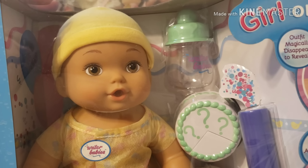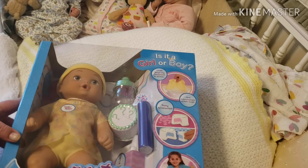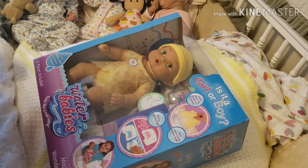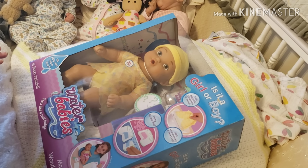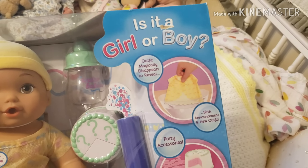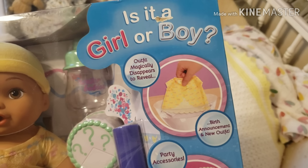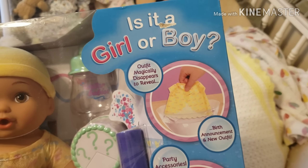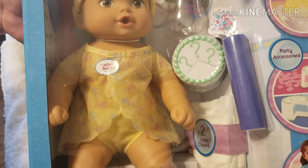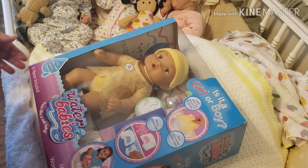Let me give y'all a bit closer shot of the eyes there — look how cute that is! These babies are so cool. Like I said, I loved mine growing up because you fill them with warm water. Oh, I just read something — look at this. The outfit magically disappears to reveal if it's a boy or a girl. Birth announcement and new outfit. How does this outfit turn into a new outfit? I am super excited, we are going to get into that.